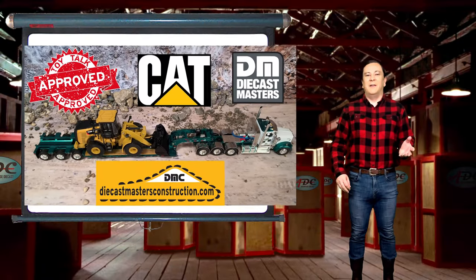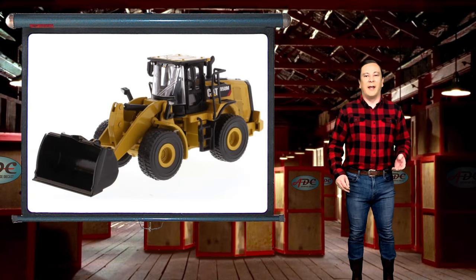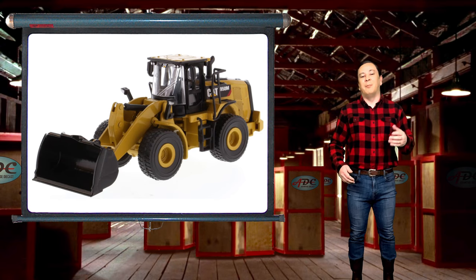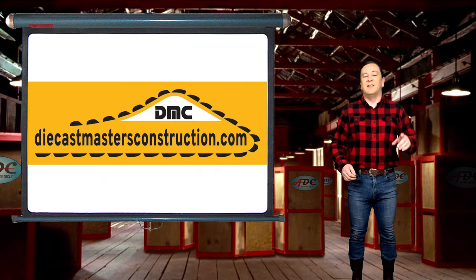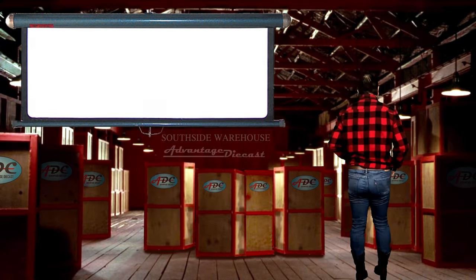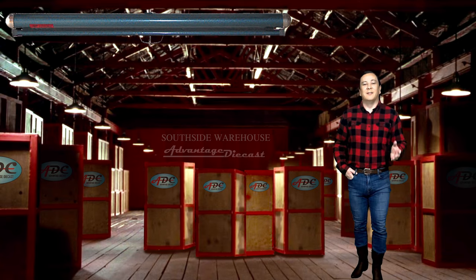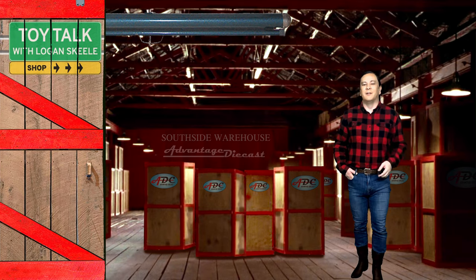The Caterpillar 950M would be my choice for a real machine, and also for a model. I have added the Diecast Masters 1/64 scale CAT 950M wheel loader to my collection for either a construction site diorama that I plan to build in the future, or to put on a DCP low boy trailer to haul down the highways. I suggest that you go on and get yourself one too — you can buy one while supplies last on my website diecastmastersconstruction.com, with a link in the description below. Thanks everyone for watching — be sure to like and subscribe to keep up with all the best diecast to add to your collection.